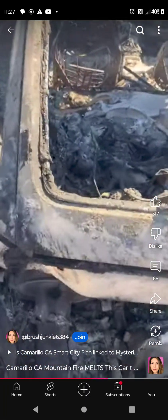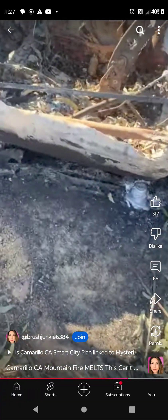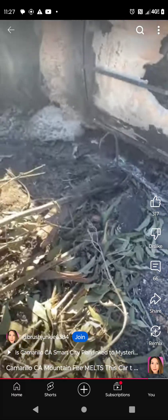Yeah, this looks like that Maui car. Was there anything else burning other than just this corner? This is a 35-foot fifth wheel motorhome. That was a motorhome? Yes, that was a 35-foot fifth wheel motorhome.